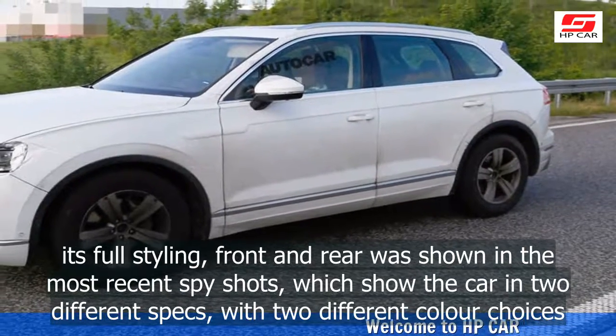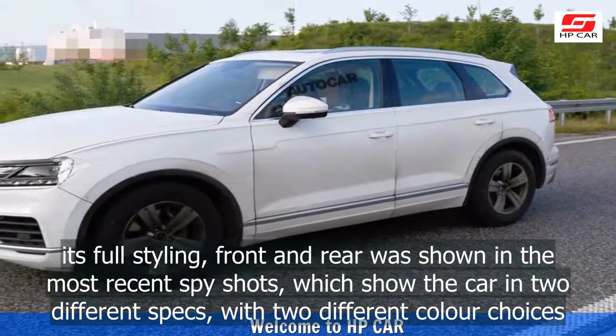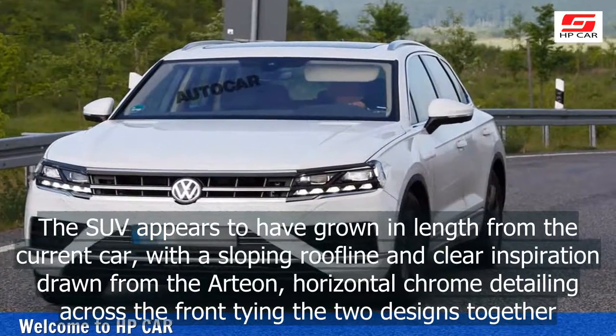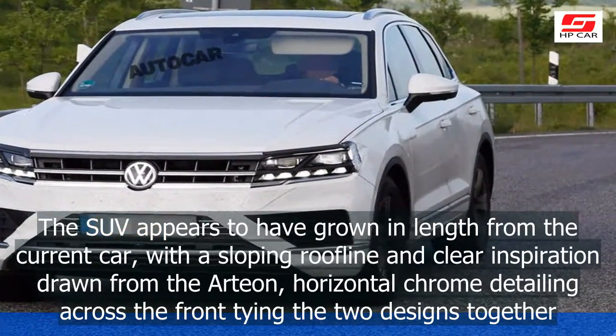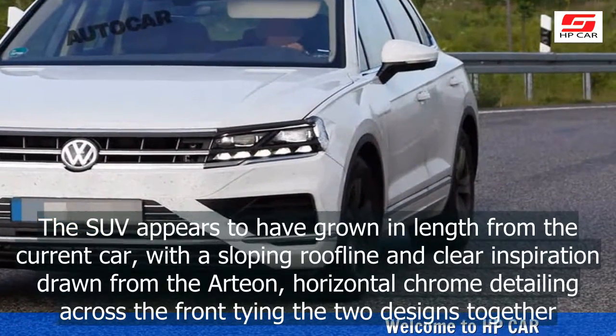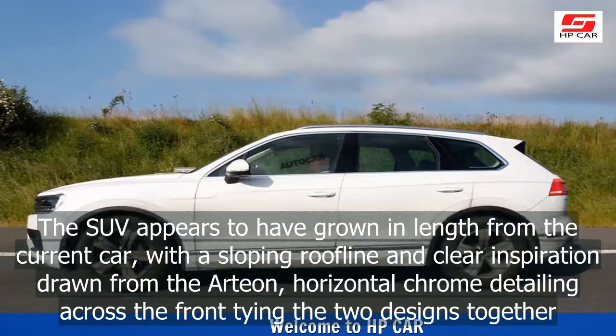The spy shots show the car in two different specs with two different color choices. The SUV appears to have grown in length from the current car, with a sloping roofline and clear inspiration drawn from the Arteon, with horizontal chrome detailing across the front tying the two designs together.